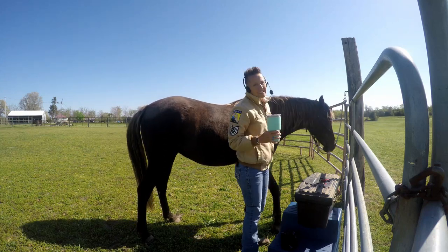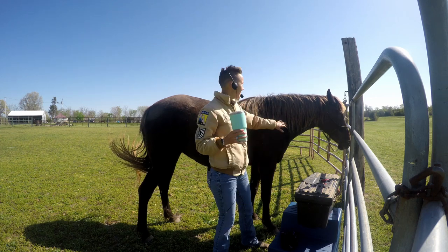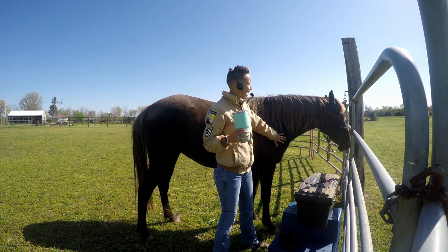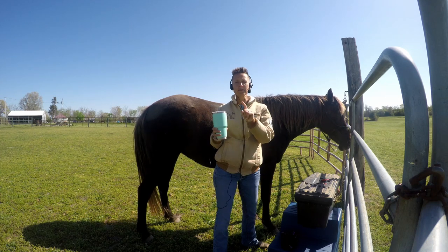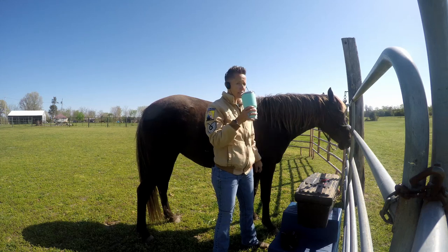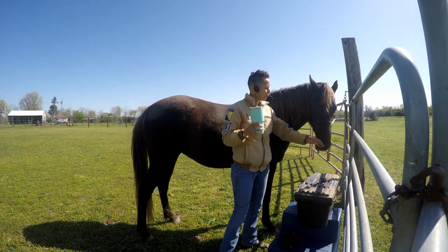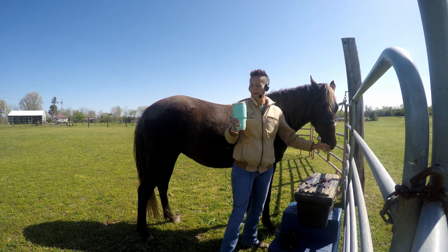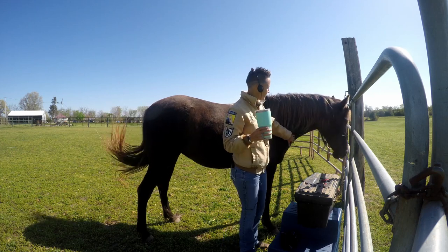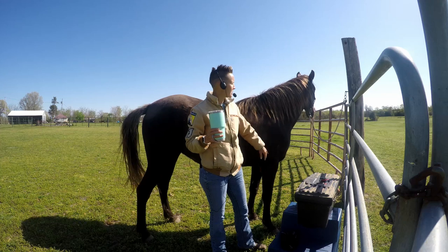Good morning everybody. Welcome back to Coffee in the Corral. I'm Abigail Hobbs and I have Zelenka Breeze here with me today. Actually, let me tell you the truth - it's Coffee in the Arena today. I have my delicious coffee with vanilla extract from Mexico, and my amazing Kentucky Mountain Horse Zell, who is our podcast mascot.